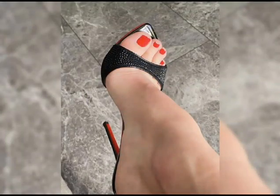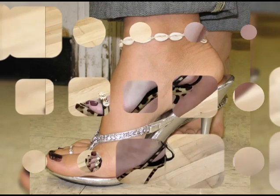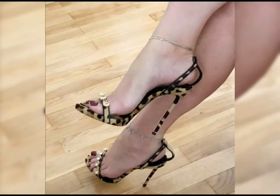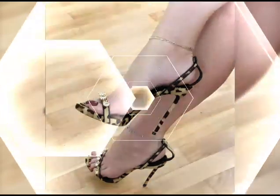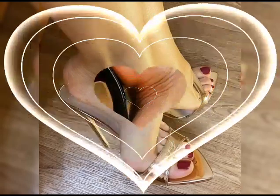Then we have stilettos, known for their slender and sky-high heels. Stilettos are ideal for those special nights out.